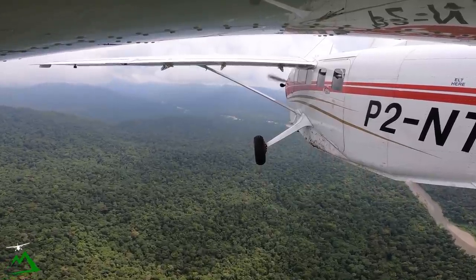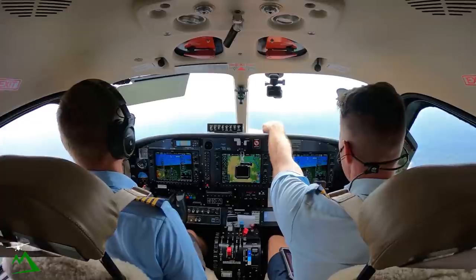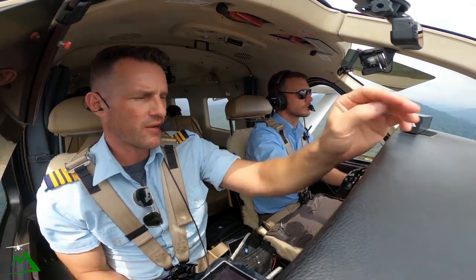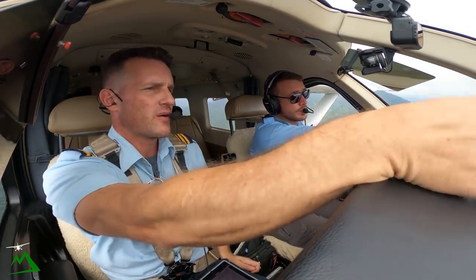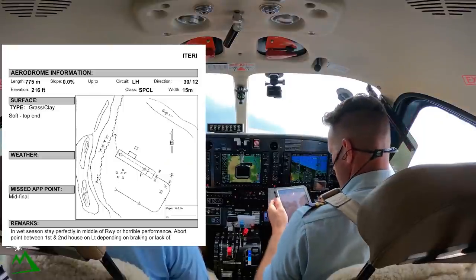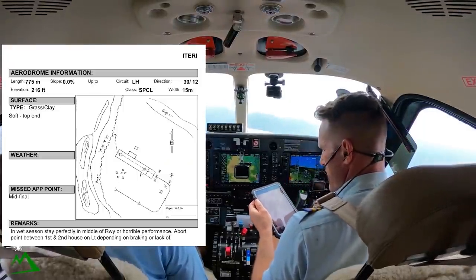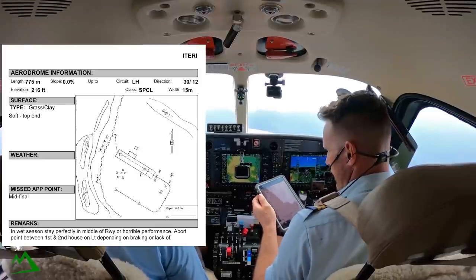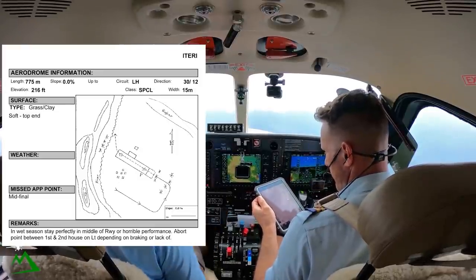It looks like that big saddle in front of us. We might have to go a tiny bit higher, but we'll cut through that one and then go. The one up to your left, we'll go over that way. It's runway 12 and 30 - it's just a one-way airstrip, runway 30. We'll do a left-hand pattern. We'll land with up to nine knots of tailwind with a full stop.